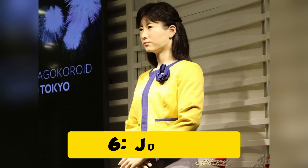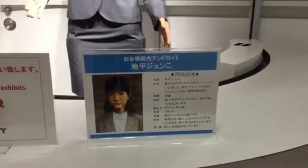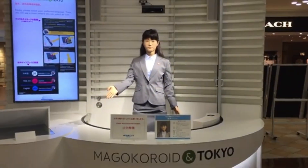Robot 6: Junko Chihira. Meet Junko Chihira, a humanoid robot developed by Toshiba. She works in customer service, assisting tourists at a shopping center in Tokyo. Junko can communicate in multiple languages and respond to customer inquiries. Her realistic looks and polite demeanor make her an effective face for robotic customer service.